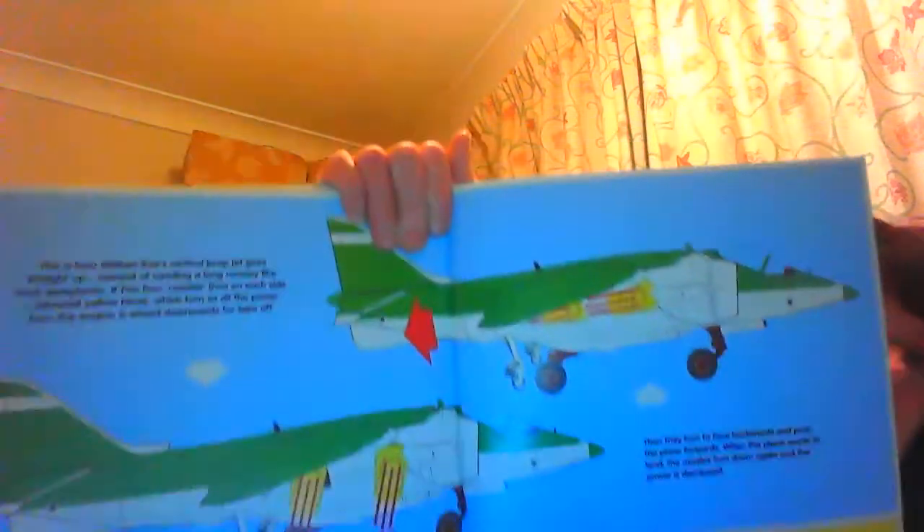This is how William B's vertical jump jet goes straight up. Instead of needing a long runway like most airplanes, it has four nozzles — two on each side, colored yellow here — which turn so all the power from the engine is aimed downwards at takeoff. They then turn to face backwards and pull the plane forwards. When the plane wants to land, the nozzles turn down again and the power is decreased, as you can see with the arrows.